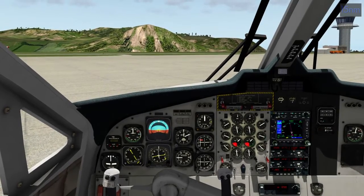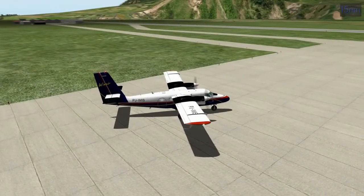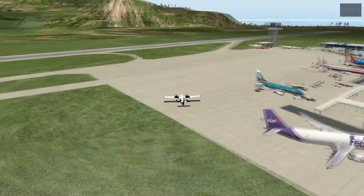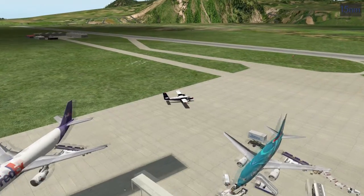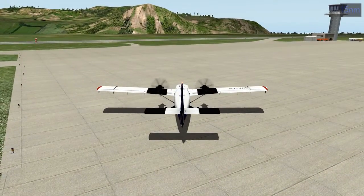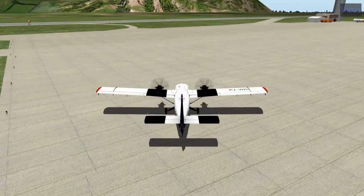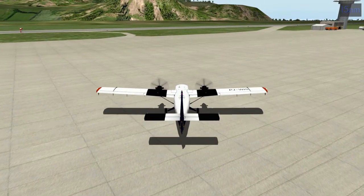I guess we're ready to taxi out of here. We're going to go left and then turn around. Actually, that is a long runway so let's just taxi down and turn around for takeoff on runway 7. Let me hop into this view - it makes it easier to taxi and is a little more interesting. Let's see if we can get rolling without any scenery issues.